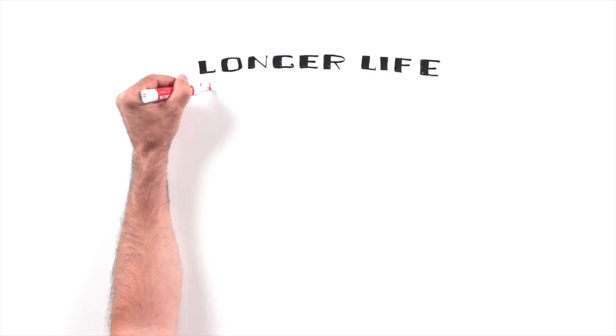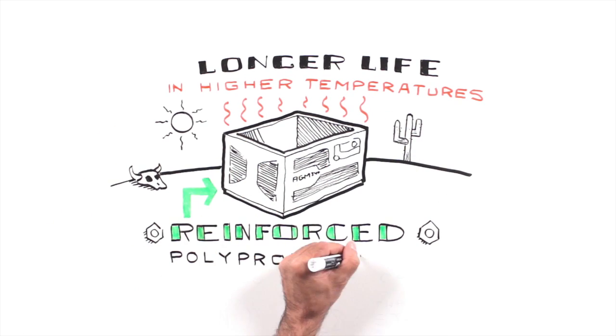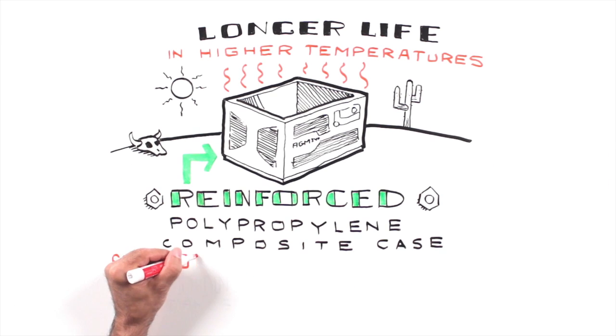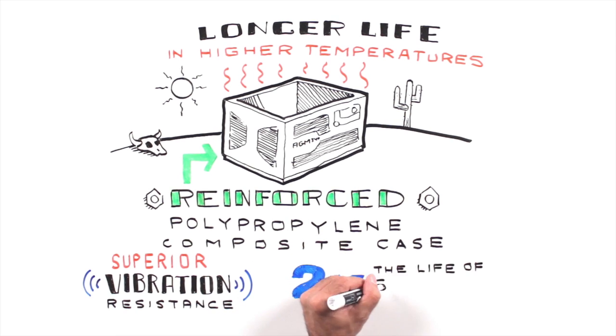Longer life in high temperatures. Every component is built to last, starting with our reinforced polypropylene composite case, which is designed to hold cell compression under the most extreme conditions, offering superior vibration resistance and up to twice the life of standard batteries.